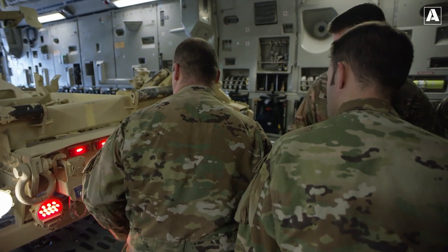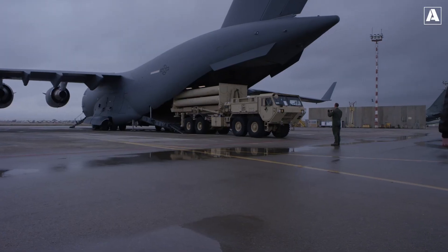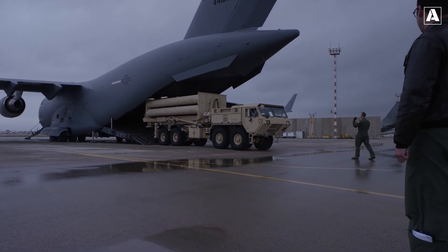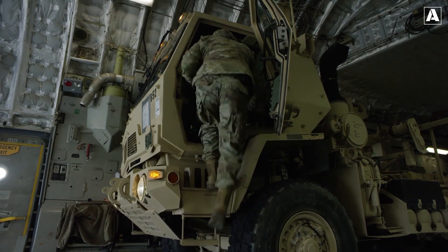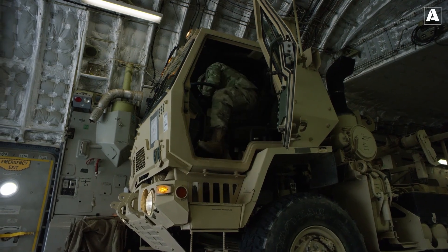The THAAD interceptor missile is equipped with a two-stage solid-fuel rocket motor and an infrared seeker, ensuring high-speed target engagement at altitudes up to 150 kilometers. By intercepting threats at such high altitudes, THAAD reduces the risk of debris or warhead detonation impacting populated areas, enhancing overall defense effectiveness.